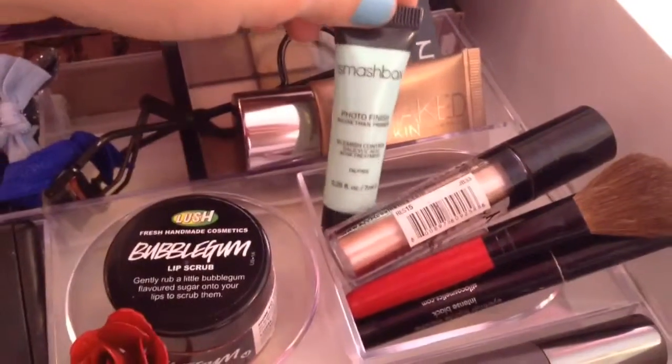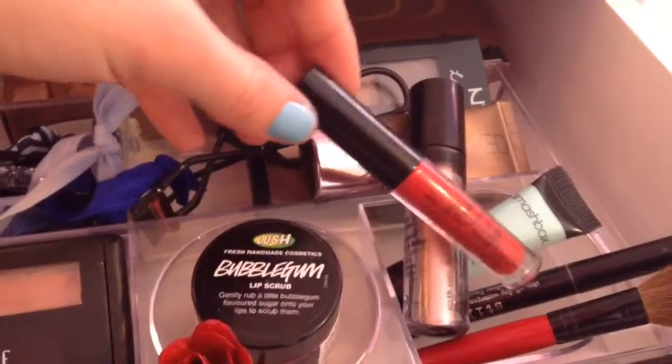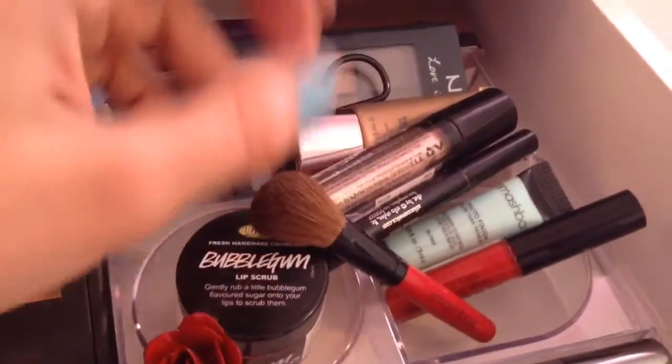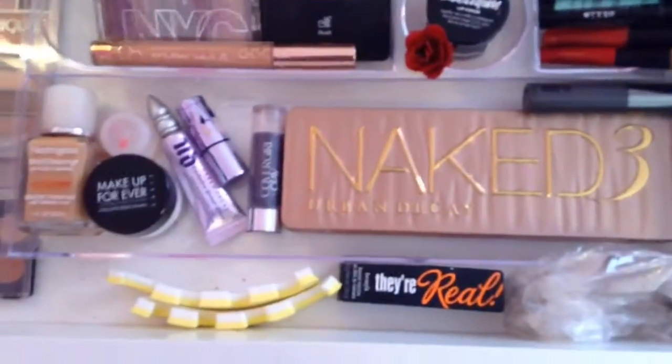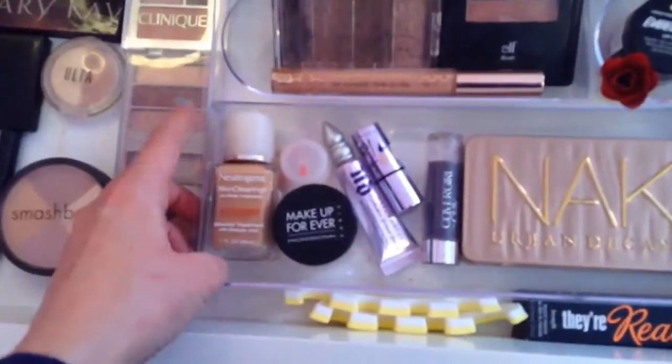This is a Smashbox primer sample, this is a NYX roll-on shimmer, this is a liquid lipstick from Stila, and this is a felt tip eyeliner from Stila. And here's a blending brush — I'm not even sure what it's supposed to be but it's from Smashbox.